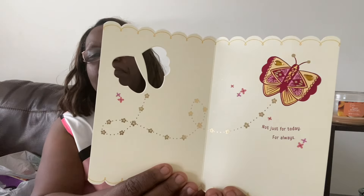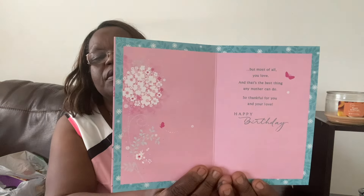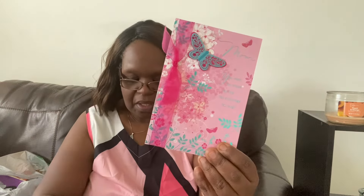From Walmart I got her two cards and some tissue paper. This is her Mother's Day card — it says, 'Enjoy every minute knowing that love and appreciation will be following you, not just for today, but for always.' For her birthday, I got her this card with butterflies and a bow — so pretty. It says, 'Mom, you teach, you praise, you hug, you encourage, you laugh. But most of all, you love. And that's the best thing any mother can do. So thankful for you and your love. Happy birthday.' The cards are just so beautiful.